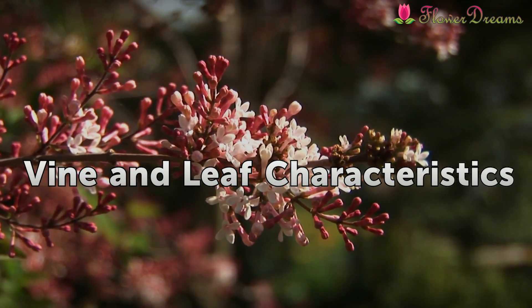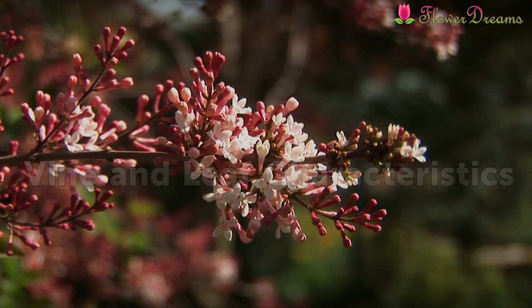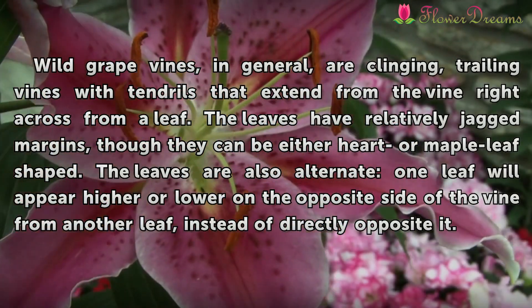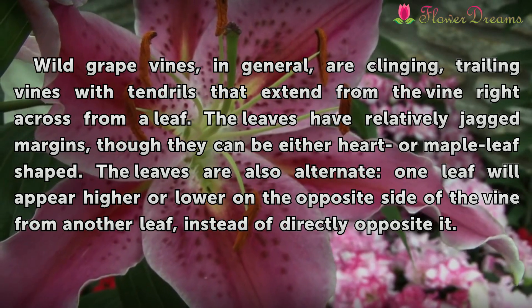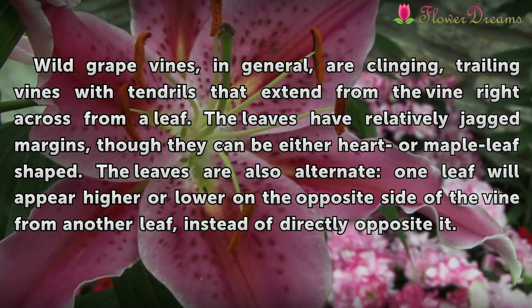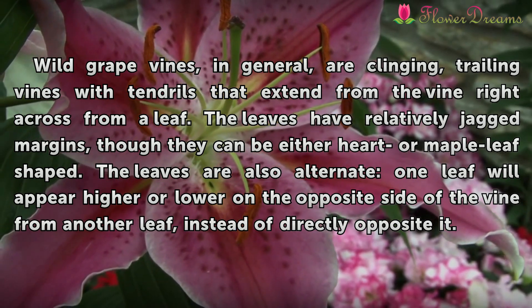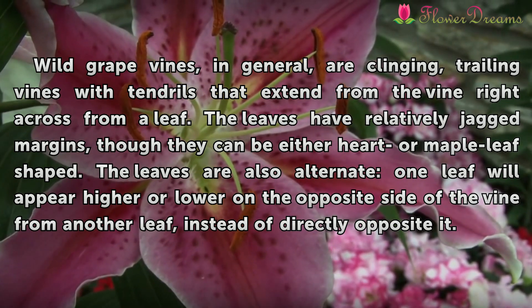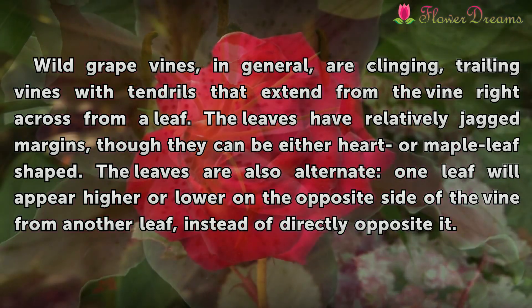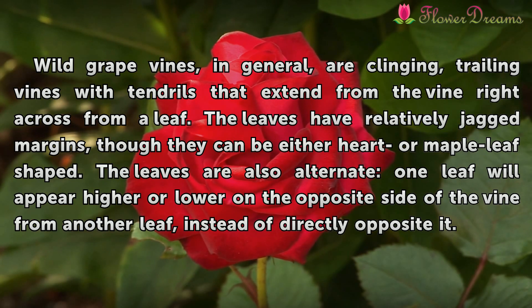Leaf Characteristics. Wild grape vines, in general, are clingy, trailing vines with tendrils that extend from the vine right across from a leaf. The leaves have relatively jagged margins, though they can be either heart or maple leaf-shaped. The leaves are also alternate — one leaf will appear higher or lower on the opposite side of the vine from another leaf, instead of directly opposite.